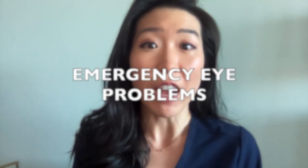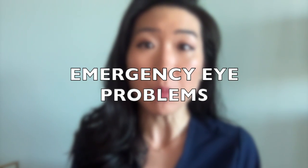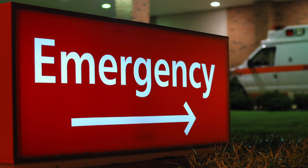Hi, I'm Dr. Michelle Lee, a board-certified ophthalmologist, and today I'm going to go through the five most important emergency eye problems that may warrant an immediate trip to your eye doctor or even to the emergency room.